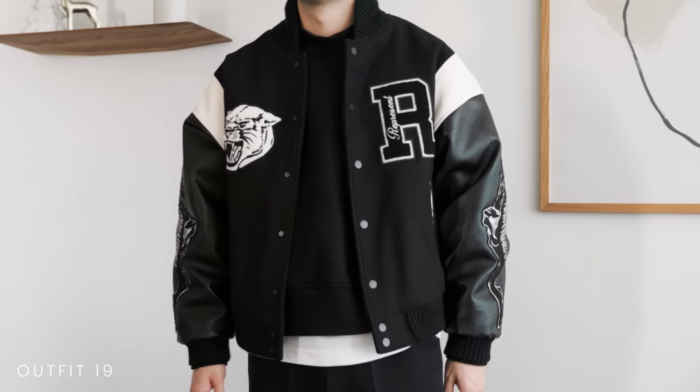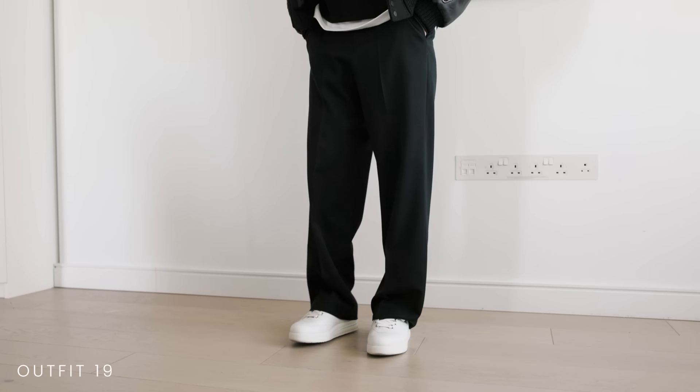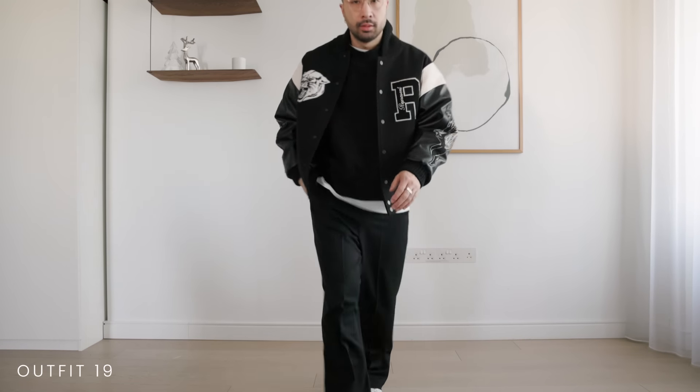If you want to go for something a little more sporty, try a varsity jacket. Personally I like the contrast of the sporty aesthetic of a varsity jacket with more elegant black smart trousers. It gives off a sporty chic vibe that I find really cool.